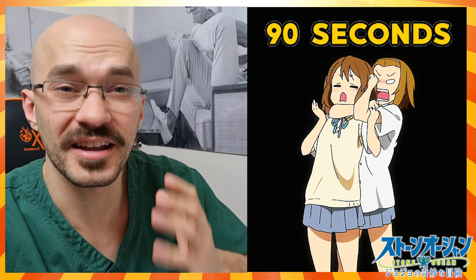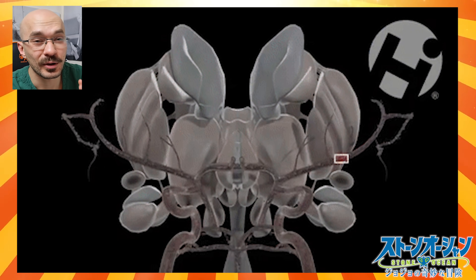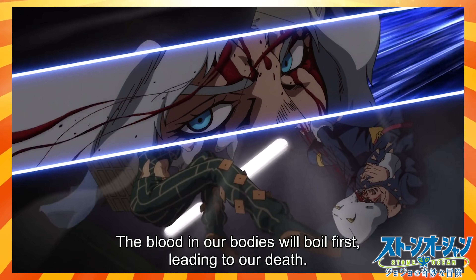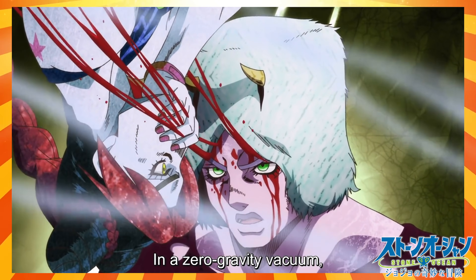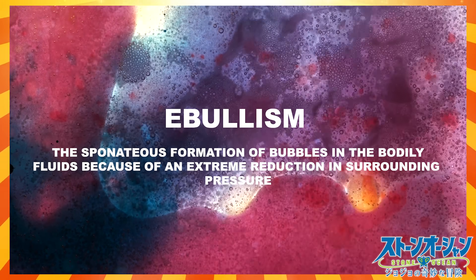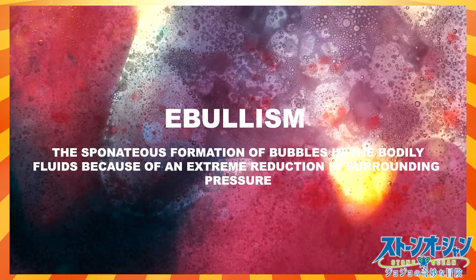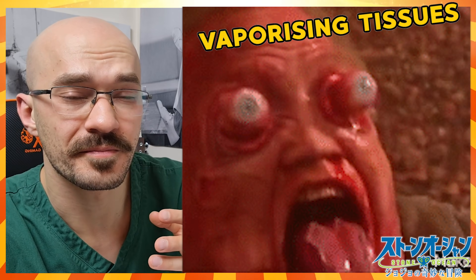Although it's quoted that it takes up to 90 seconds for the body to die from asphyxiation, you're unlikely to be conscious for those 90 seconds because there would be insufficient oxygen reaching your brain to keep you awake. The process that Weather Report is alluding to in this scene is called ebullism — the spontaneous evolution of liquid water in tissues to water vapor at body temperature when the pressure is low enough. There are no conditions on earth where you're likely to experience this, but in space this would result in moist surfaces such as your eyes and tongue vaporizing. A horrible way to go.